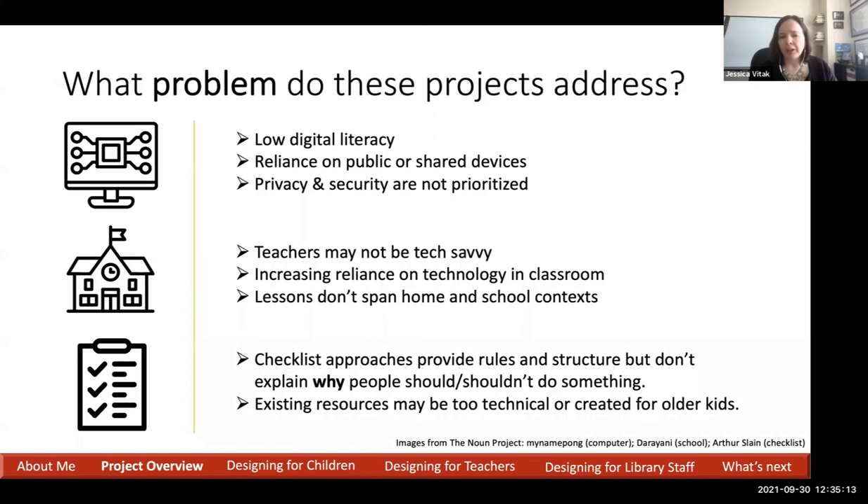In many families or school systems, there's a reliance on public or shared devices — having to use a public library or Chromebooks shared in schools. In general, privacy and security are not prioritized in conversations about technology use. When we think about schools in particular, we can't assume teachers have a strong understanding of technology. The pandemic placed significant strain on teachers, suddenly requiring them to master new technologies, and beyond the pandemic there is an increasing reliance on technology in the classroom.